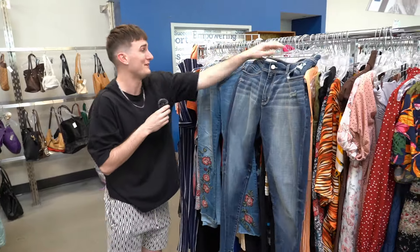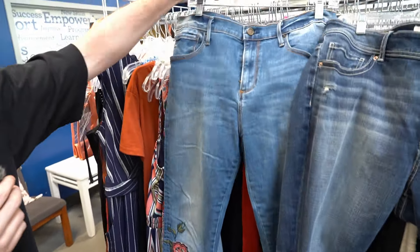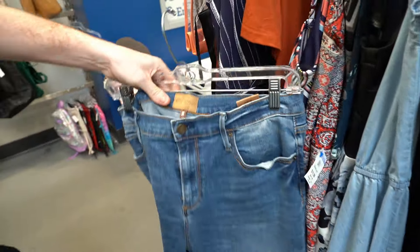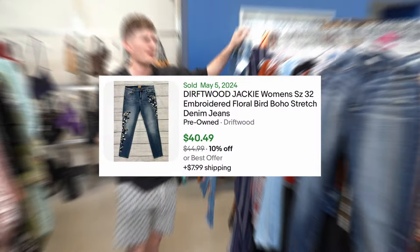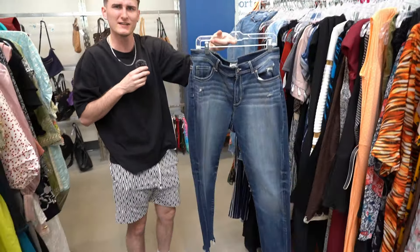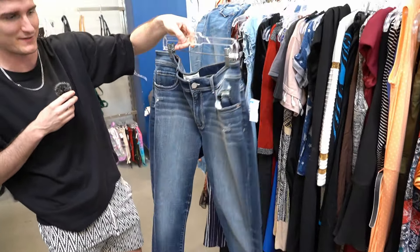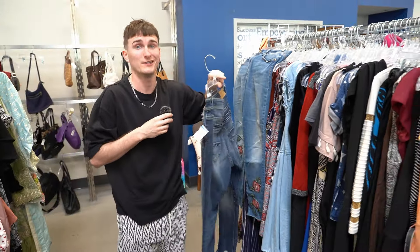Bryce found these and they are low-key bangers. Look at the floral print on the jeans. This is a brand called Driftwood — pretty good brand. We're picking them up. They'll probably sell for over $30. Then we have a pair of BKEs — women's — but look how nice the denim is. Really clean condition. I think those are all day over $30 too.